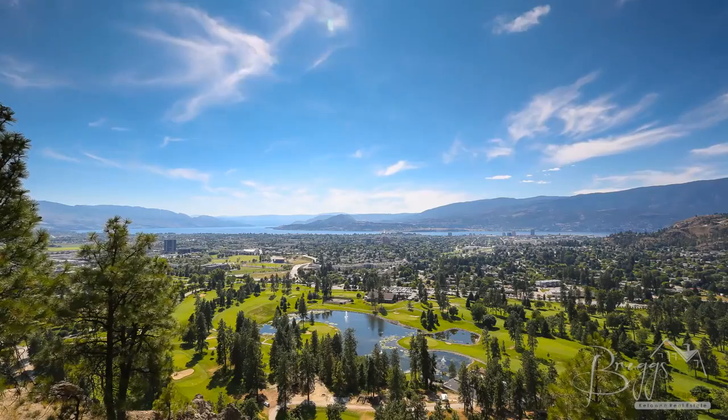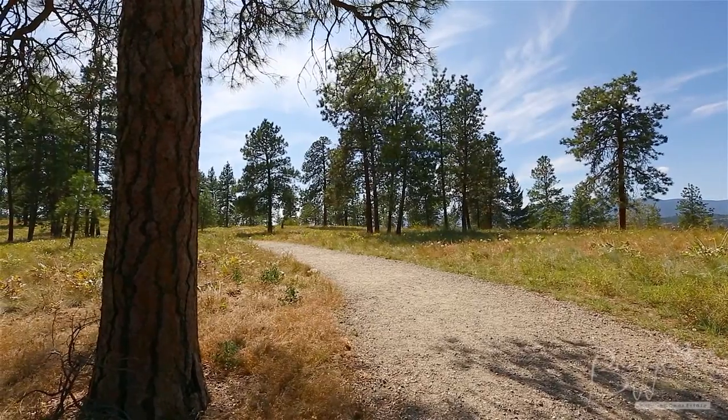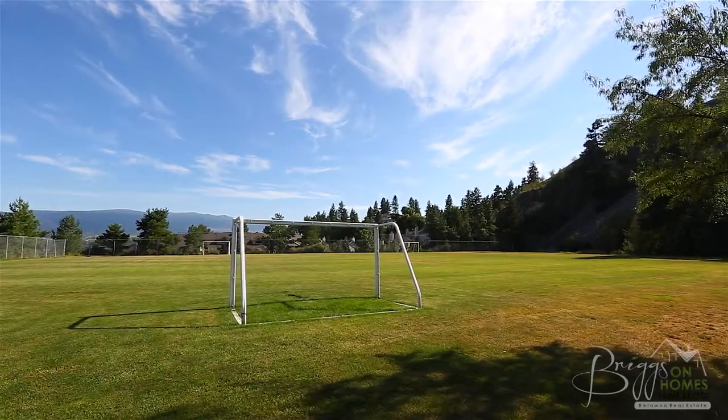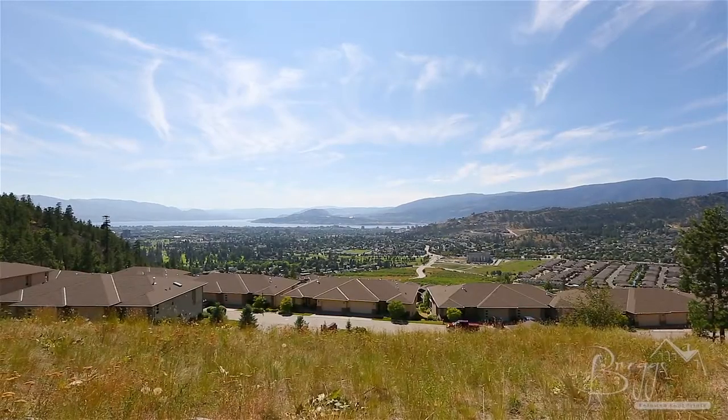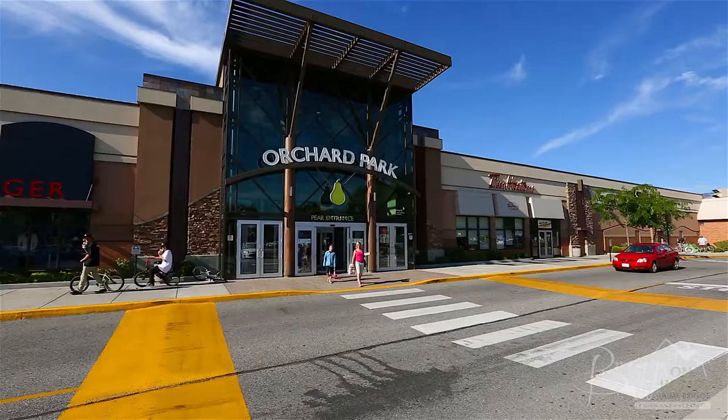Dilworth Mountain is centrally located and offers everything from hiking trails to parks with breathtaking views of Kelowna and Okanagan Lake. Living on Dilworth Mountain is living amongst nature with the convenience of having the city and Orchard Park Mall just minutes away.